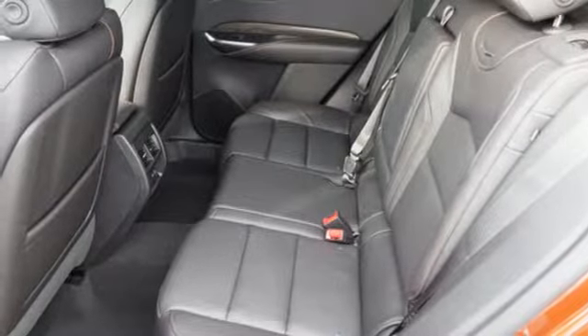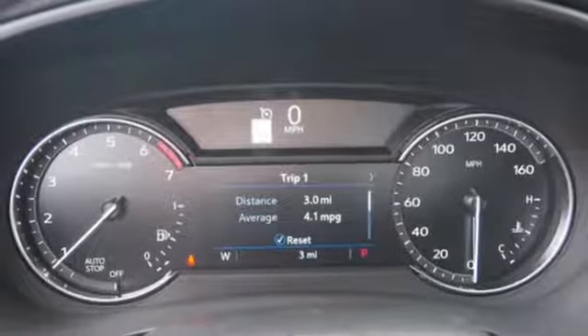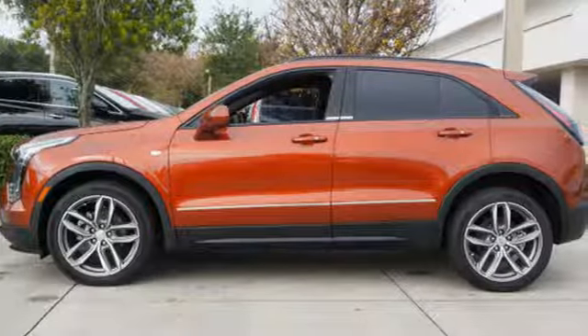Streaming audio, doors and push-button start proximity key, dual-zone climate control, auto-dimming rear-view mirror, and automatic transmission.